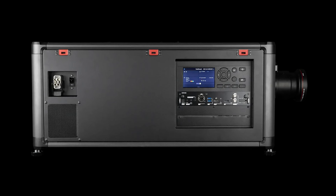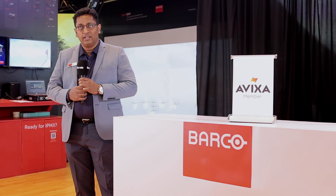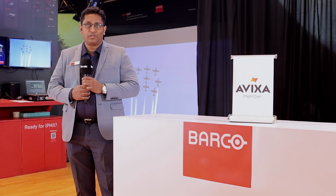For rental applications, the QDX projector supports the existing frame, flight case, as well as TLD plus lens. So the ROI for QDX is absolutely justified.